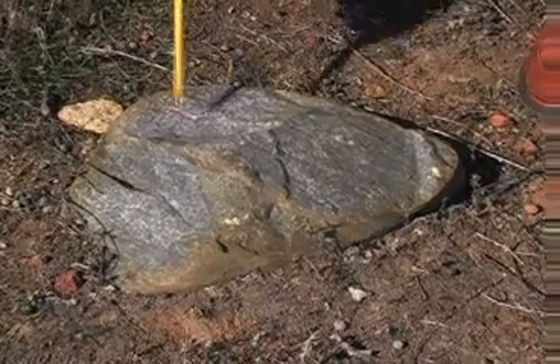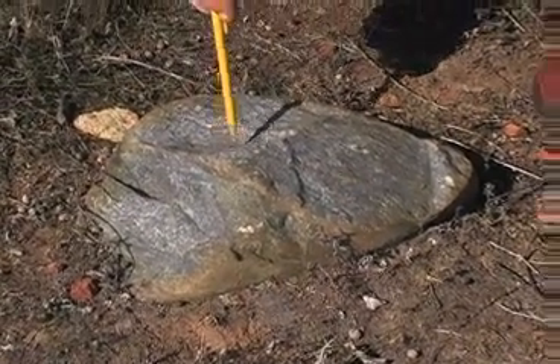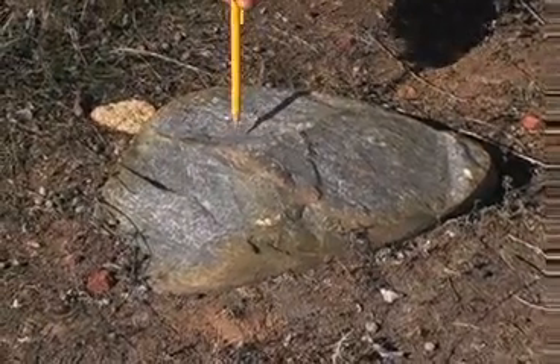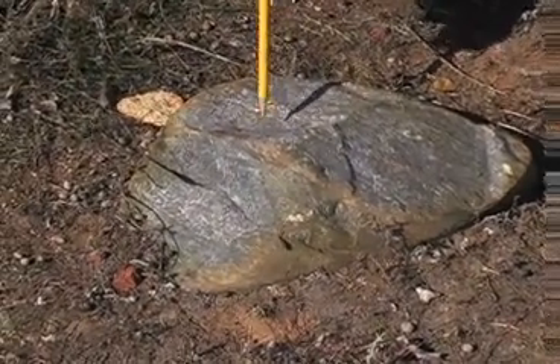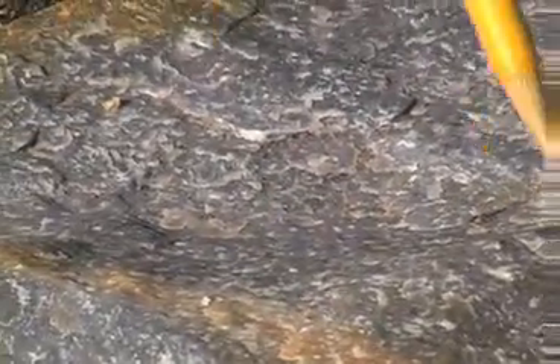Walking across the field, we found a great specimen of quartzite. Quartzite boulders are very numerous in the Linda Vista Formation, and therefore also very numerous in the underlying stadium conglomerate that these boulders were reworked and redistributed from. Quartzite comes in all different colors. This one is gray.